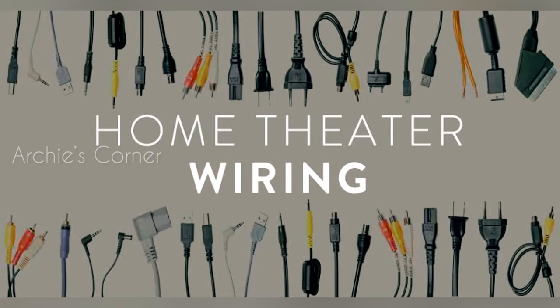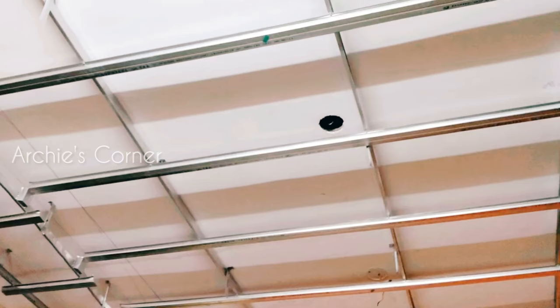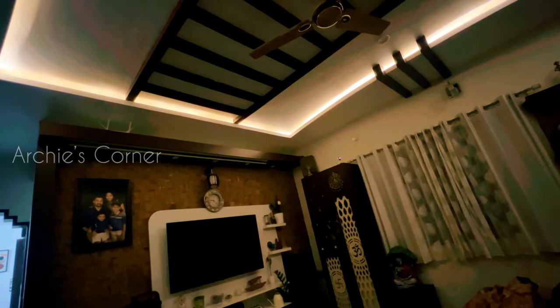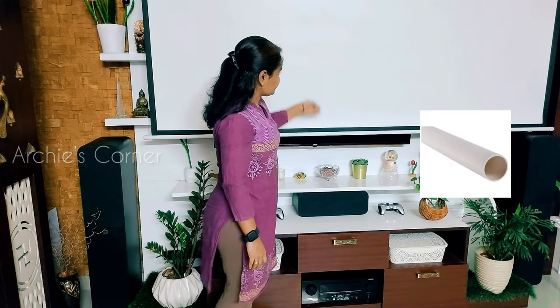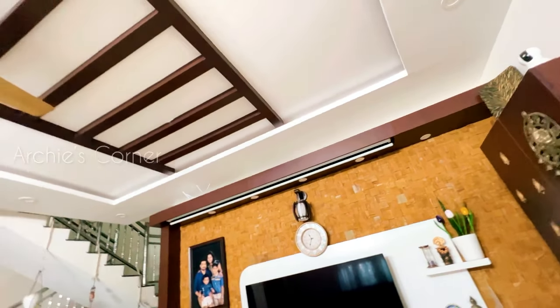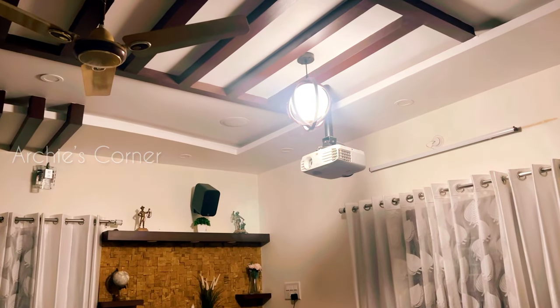With the installation of the home theater system came the challenge of managing numerous wires. To address this, we opted for a false ceiling. Not only did it enhance the overall look of our living room, but it also elegantly concealed all the cables and wires. All the speaker wires or cables relate to the receiver. We installed a full-length PVC pipe at the back of the TV unit and all the cables or wires from the receiver are passed through that till the fall ceiling. From the fall ceiling, respective wires are connected to the individual speakers and projector.